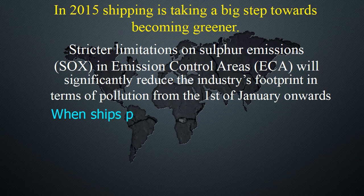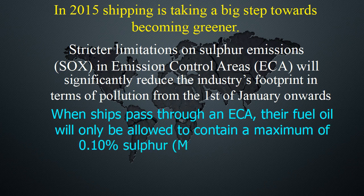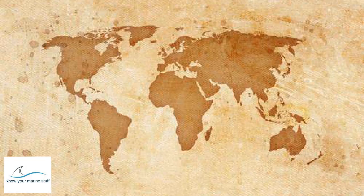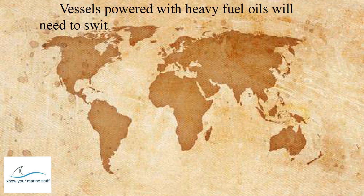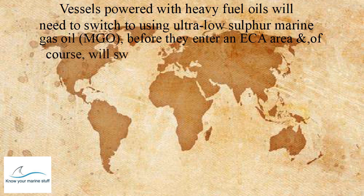When ships pass through an ECA, their fuel oil will only be allowed to contain a maximum of 0.10% sulfur. Vessels powered with heavy fuel oils will need to switch to using ultra-low sulfur marine gas oil before they enter an ECA area, and will switch back to HFO after they leave.